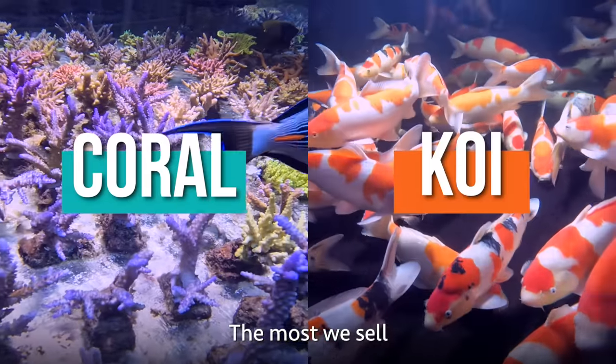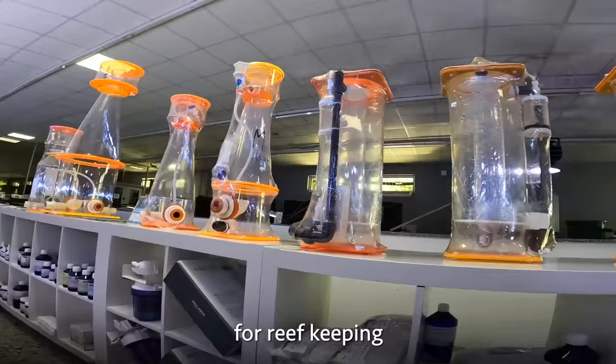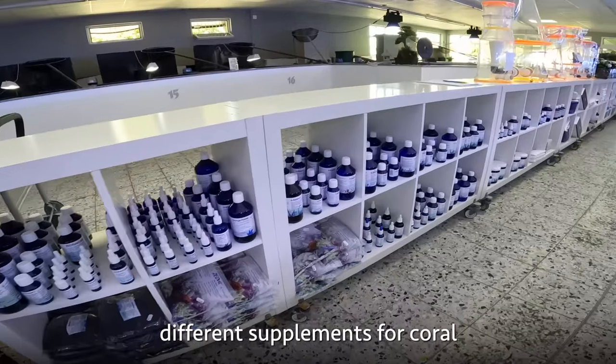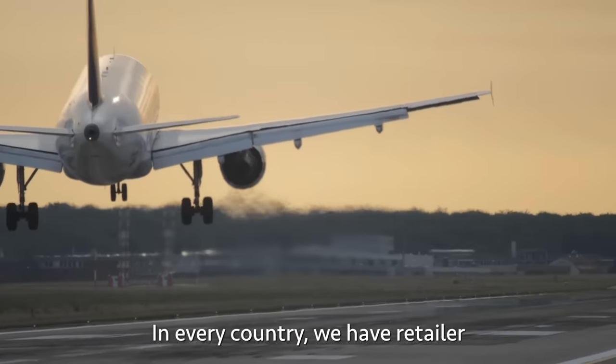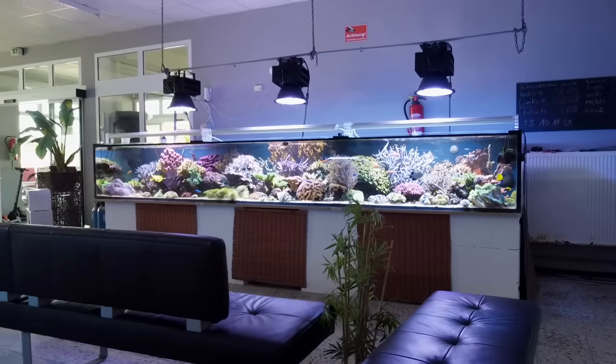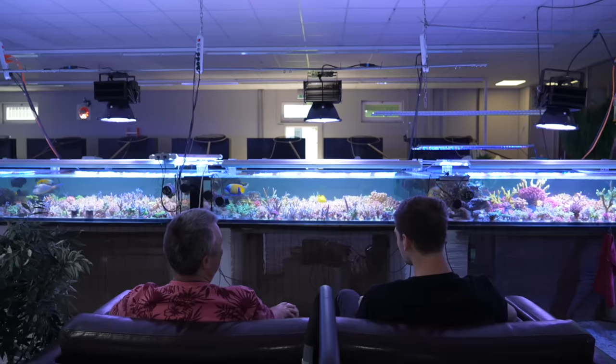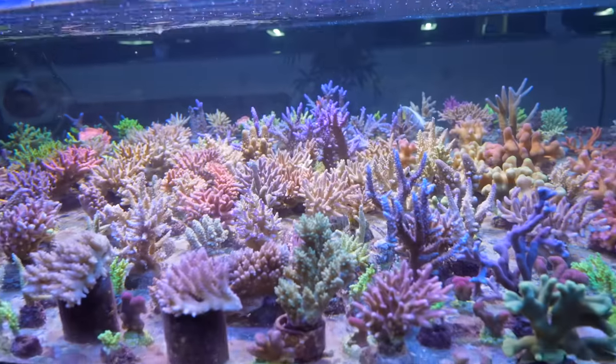The most they sell are their own products — everything you need for reef keeping, including different supplements for coral. In every country they have retailers. There are so many corals in here. It's a good thing they have these couches, because you could literally sit here and watch the corals all day. Lots and lots of beautiful fish — people only want beautiful fish.